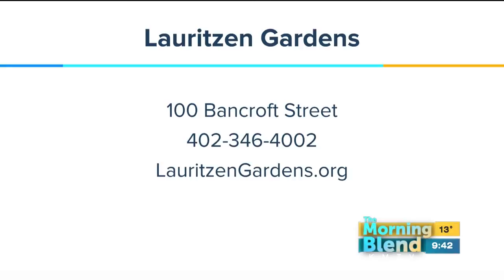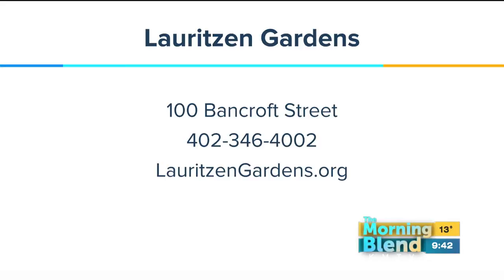That exhibit runs through Mother's Day — January 20th through May 15th. There's still an opportunity to get memberships: through the end of the year there's $5 off any gift. If you've got some Christmas money to spend or need a gift, do it quickly. LauritzenGardens.org is the website. Mia Jenkins, good to see you as always.